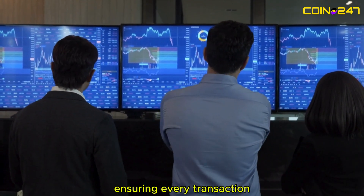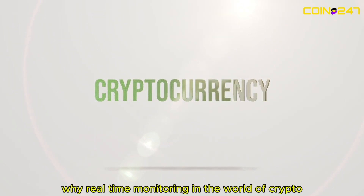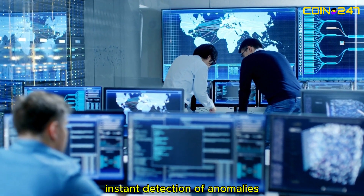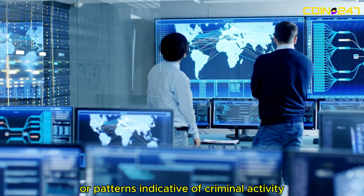Why real-time monitoring? In the world of crypto, transactions happen within seconds. Real-time monitoring enables instant detection of anomalies, such as large unusual transfers or patterns indicative of criminal activity.